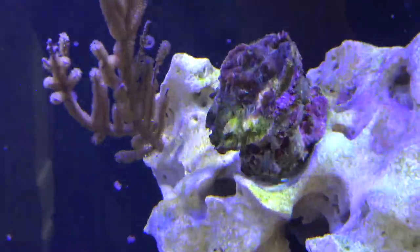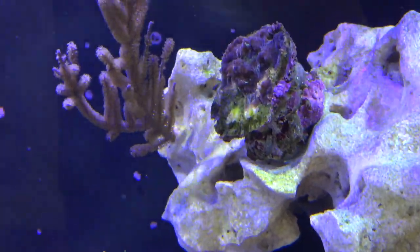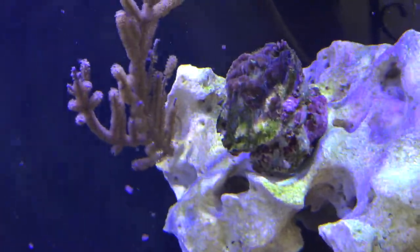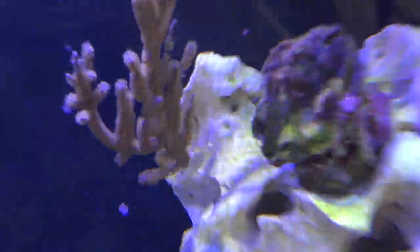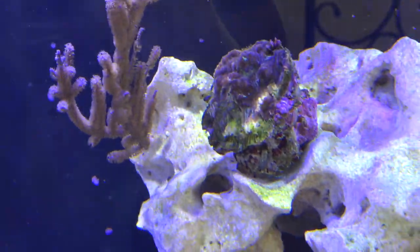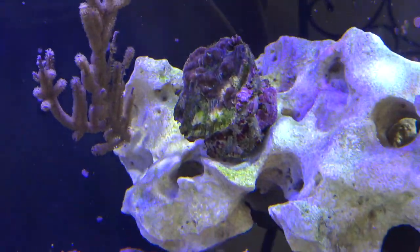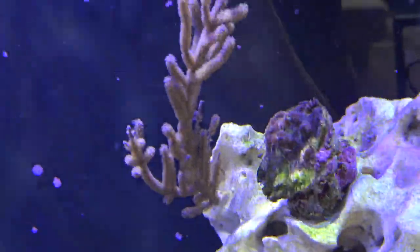Up here is another chalice I got from my local fish store. You guys might notice sometimes I have receding or dying corals in my tank — I rescue them from my fish store and try to revive them. This one is looking decent, kind of a metallic blue and purple, trying to get it to grow back completely.